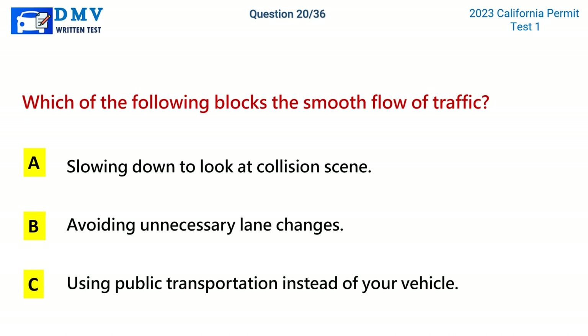Question 20. Which of the following blocks the smooth flow of traffic? A. Slowing down to look at a collision scene. B. Avoiding unnecessary lane changes. C. Using public transportation instead of your vehicle. The correct answer is A: Slowing down to look at a collision scene.